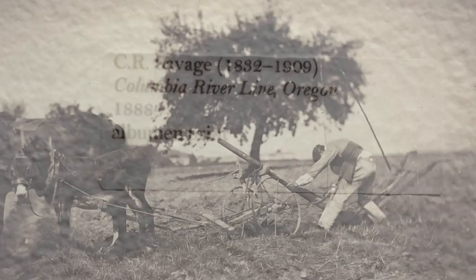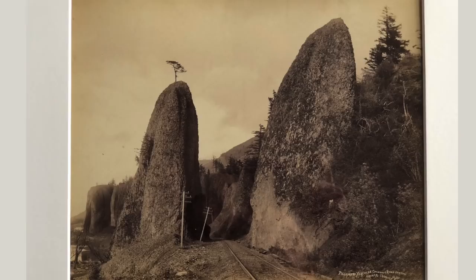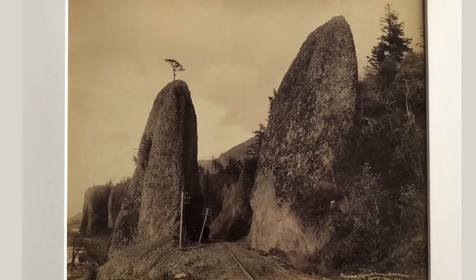C.R. Savage — he was Irish, came to America. A classic businessman — he did portraits, he did everything. He had a trademark of finding these little moments where a solitary tree sat on top of a hill, and that happened over and over again in his pictures. There aren't a lot of them because he wasn't very famous and wasn't very prolific, and I've only had the opportunity to get this one.